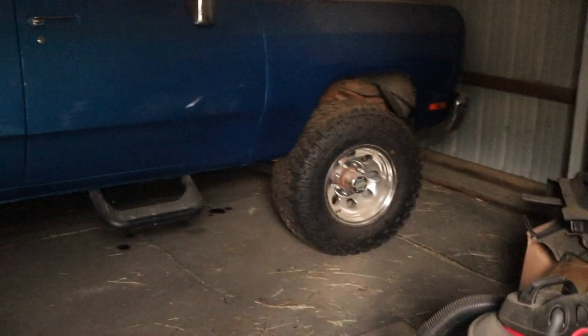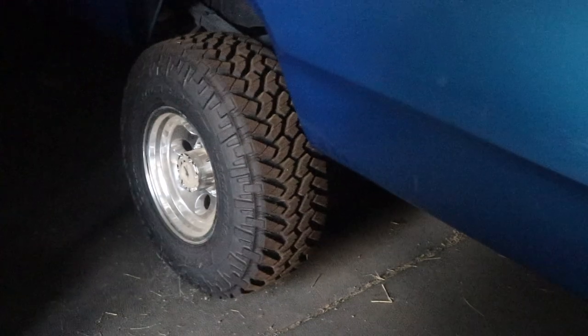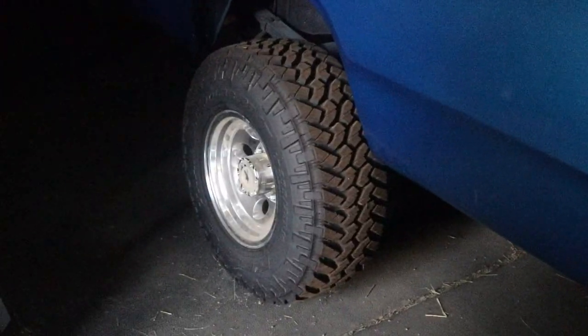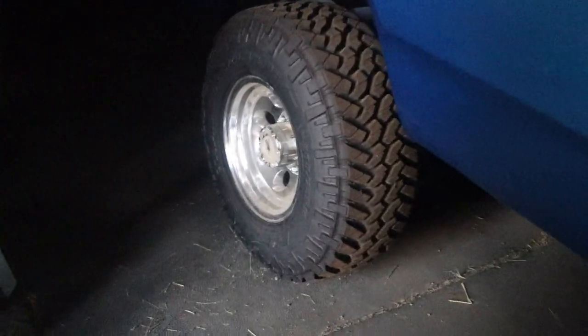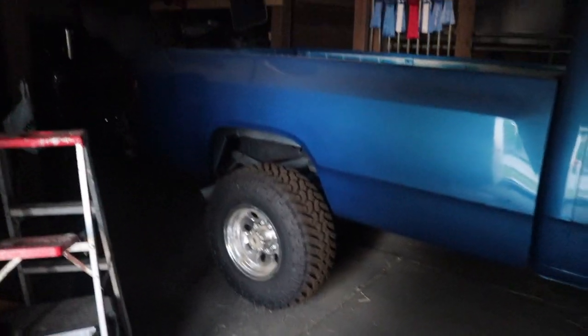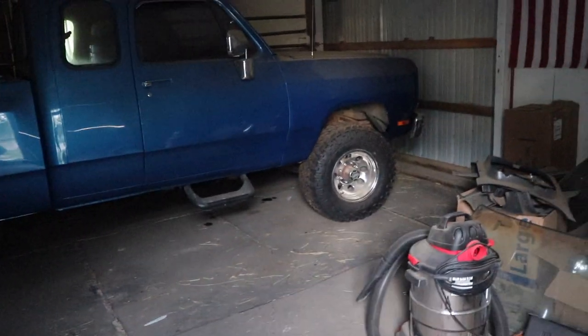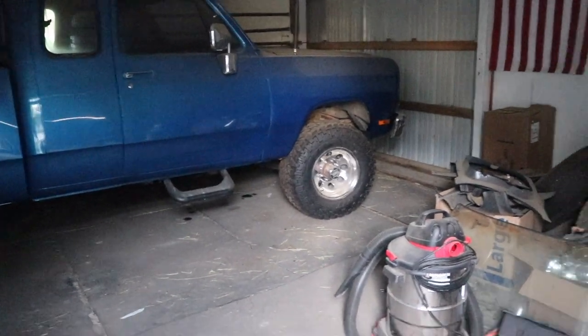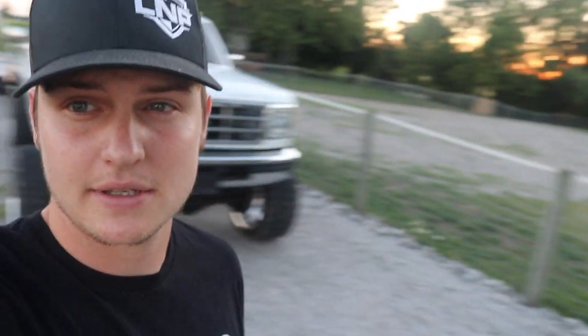So for everybody wondering — these are 33 by 12.50 Nitto MT tires, brand spanking new, literally the shop floor is the most wear they've ever had. They've never been down the road. They're on 16 by 10 brand new wheels — dusty, but once I clean those up they're a great looking set. That's not my preference for the OBS; I like the big ones more. But if somebody would really rather have those on the truck, I'll give them that option and just throw the Forces on it with a lift.